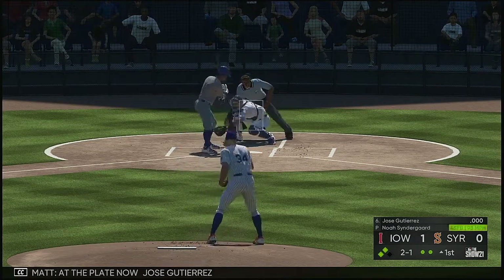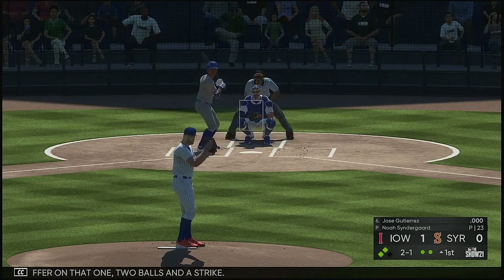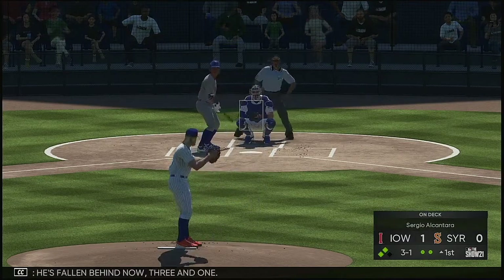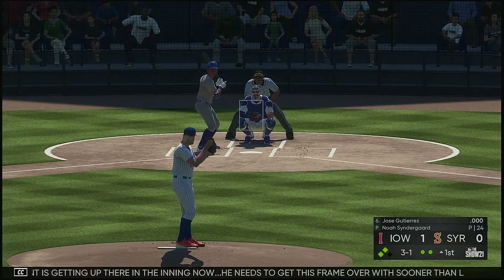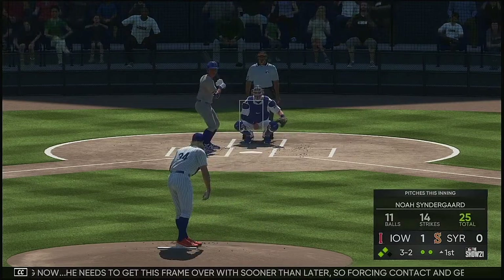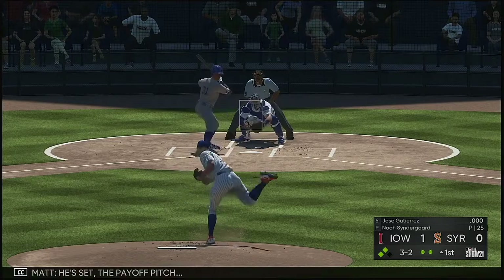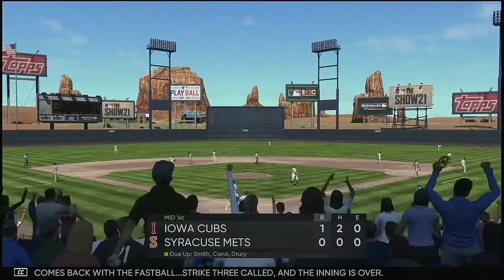And the play now. Jose Gutierrez — no offer on that one, two balls and a strike. He's falling behind down three and one, his pitch count is getting up there in the inning. He needs to get this frame over with sooner than later — forcing contact and getting the defense involved is probably the best thing he can do. Full count three and two. He sends the payoff pitch and comes back with a fastball — strike three called, and the inning is over.